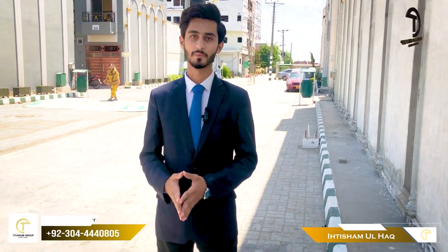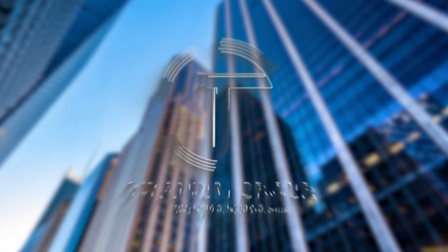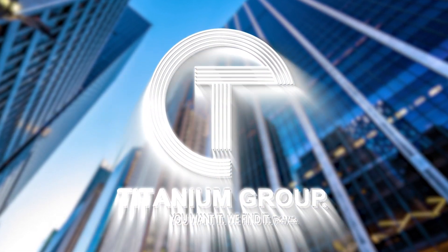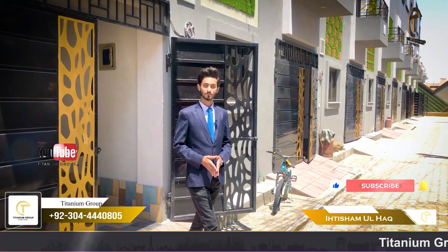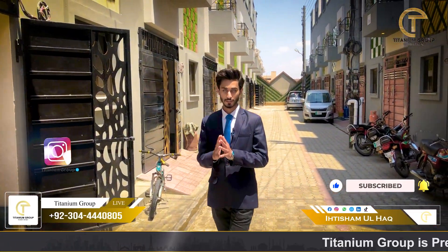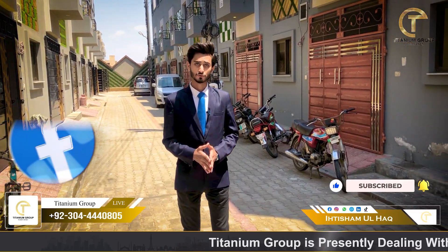Today, I am going to tell you about a society which has a ready-to-move option and you also get possession on down payment. I am going to give you a video walkthrough for this. I am from Aksha Malhaag Taitirian Group and today I am going to visit a society which has this feature.